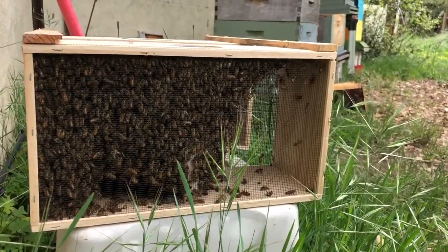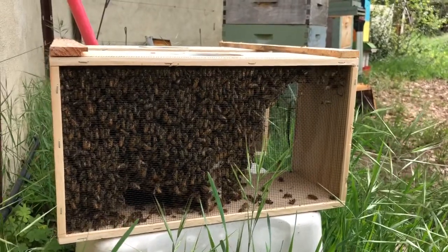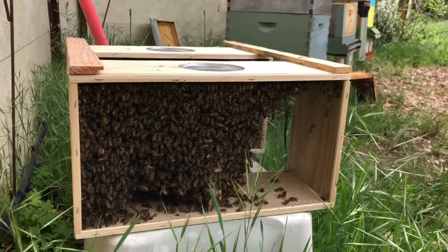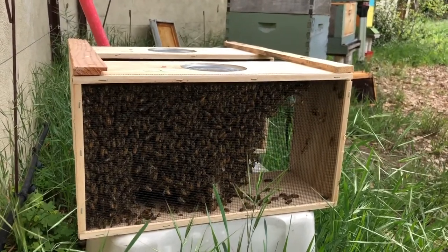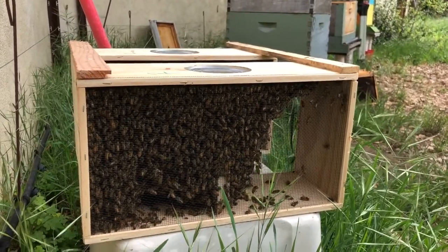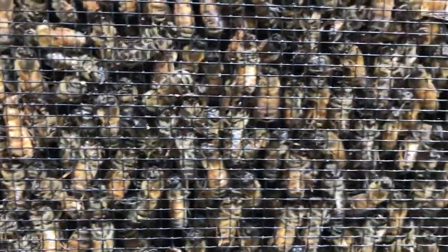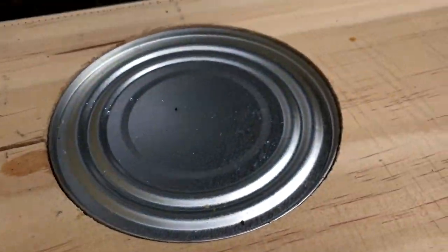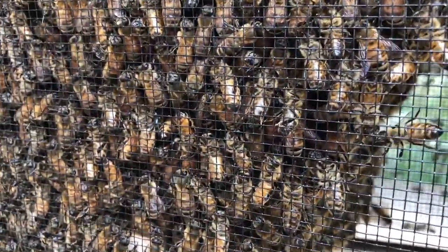They come in a box like this — you can get them in the mail or you can just pick them up. They're about $140 for each box, and it comes with ten thousand bees and a mated queen. They go by the pound, so these are actually three pounds of bees — nobody counted but that's about ten thousand give or take. They're just kind of huddling down right now, and they've got an inverted sugar feeder so they have some sugar to eat.